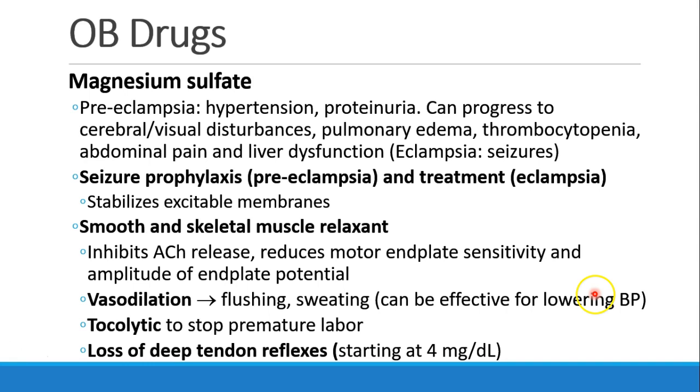Magnesium sulfate has many different uses. In women with preeclampsia, we see them presenting with hypertension, proteinuria, which can progress to cerebral or visual disturbances, pulmonary edema, thrombocytopenia, abdominal pain, and liver dysfunction. It's called preeclampsia, whereas eclampsia is the onset of seizures. Magnesium sulfate plays an important role in these patients because it allows for seizure prophylaxis as well as seizure treatment by stabilizing excitable membranes.